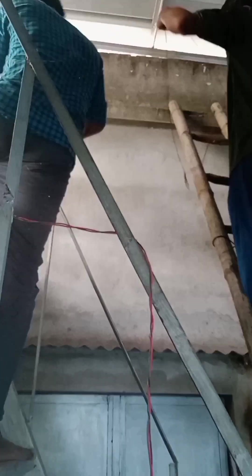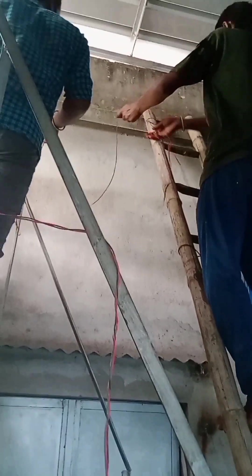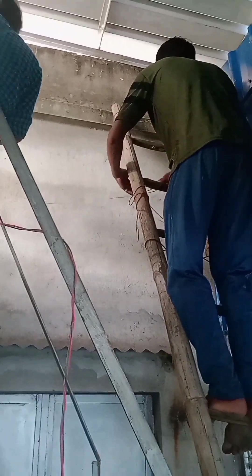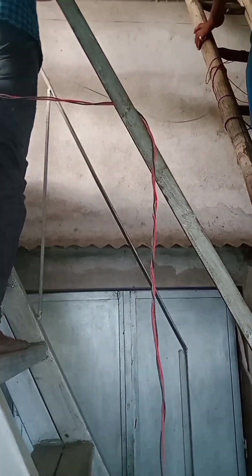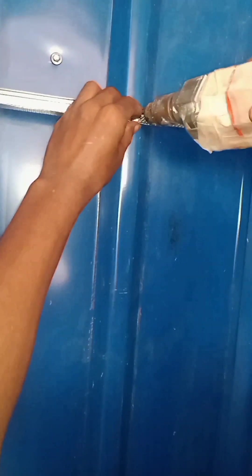Look, these are the bundles of thermocol plates and the ceiling makers have come and they have already started their work. Look, they are taking the measurement for cutting the metal channels. At first they will set the metal channels on the wall and the tin that is on the side. Look, they are now setting the metal channels on the tin and the walls.